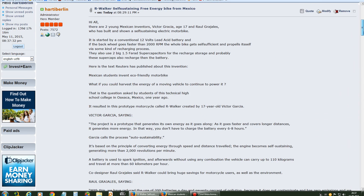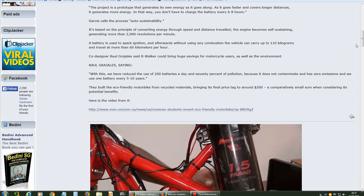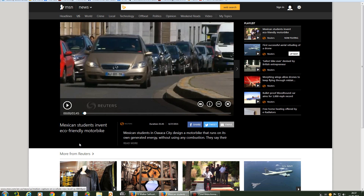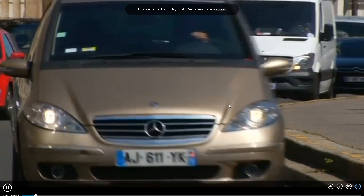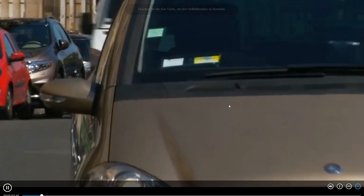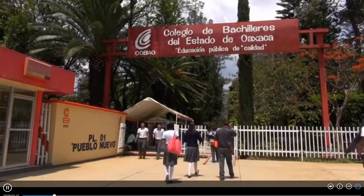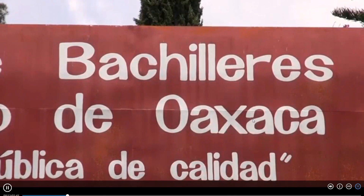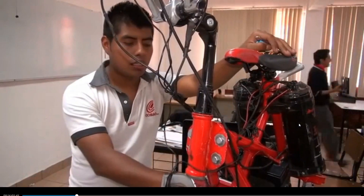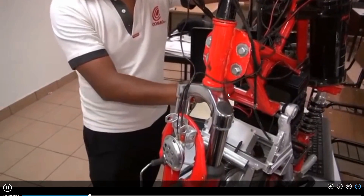I will just play now this video, which is here — you can listen to it. What if you could harvest the energy of a moving vehicle to continue to power it? That is the question asked by students in this technical high school college in Oaxaca, Mexico, one year ago. It resulted in this prototype motorcycle called R-Walker, created by 17-year-old Victor Garcia.